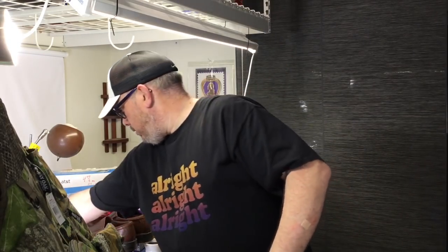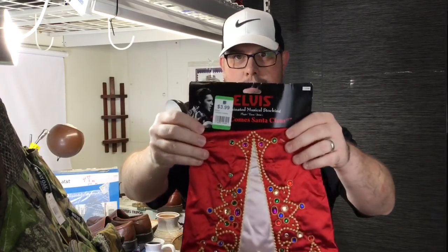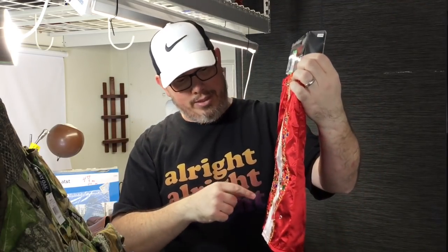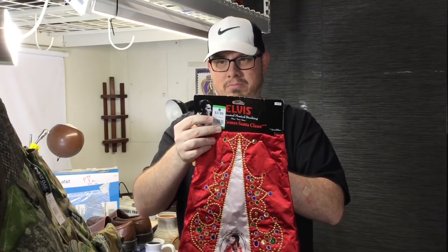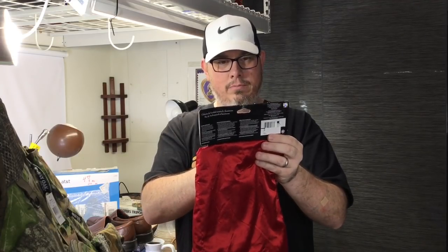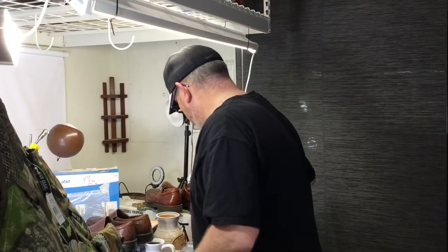Next up we have an Elvis stocking. A lot of comps on these — not this exact one but this style. These were sold at Kmarts. We only gave $3.60 for this and the comps are in the $30 to $35 range. It's brand new, so we'll get that thrown up soon with Christmas coming.